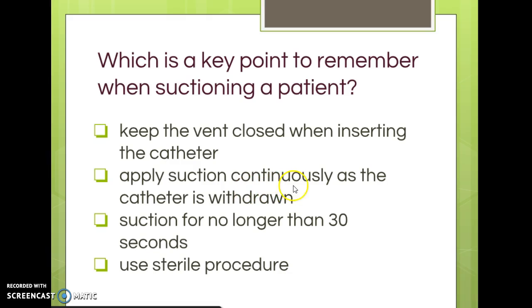'Apply suction continuously as the catheter is withdrawn?' We want to do it intermittently — though we set the wall suction to continuous. 'Suction for no longer than 30 seconds?' Try holding your breath for 30 seconds — that's way too long. So because all other options are wrong, the correct answer is: use sterile procedure.